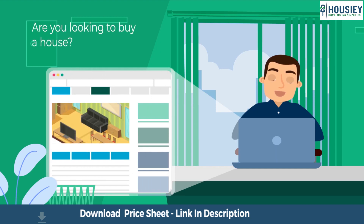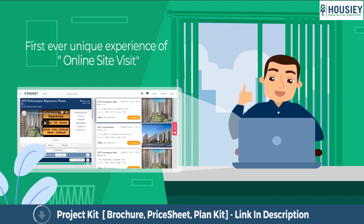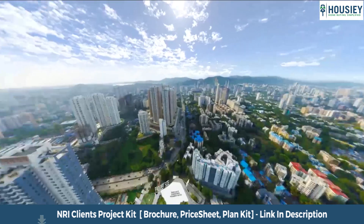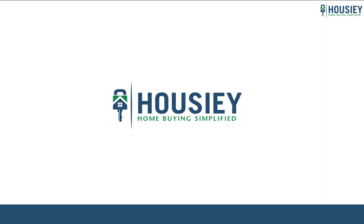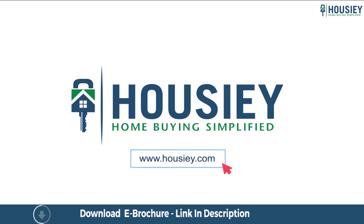Looking to buy a home? But why do a physical site visit? Howzee brings to you the unique concept of online site visit with project unboxing videos, actual site tours, 360 building views and complete cost sheet with payment breakup. Sounds interesting, isn't it? So save the time and simplify your home buying process — visit Howzee.com now.